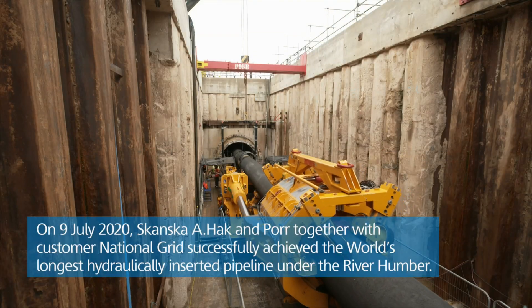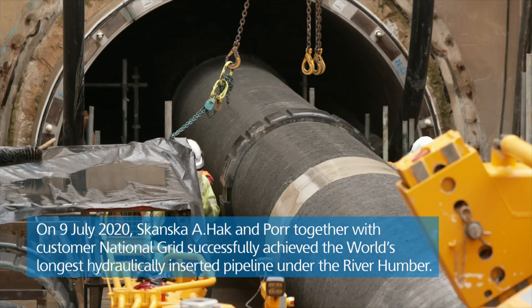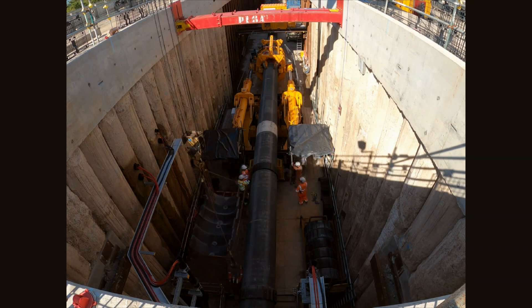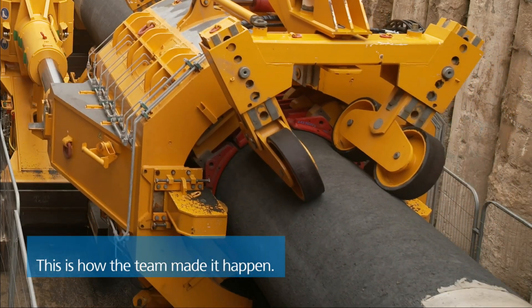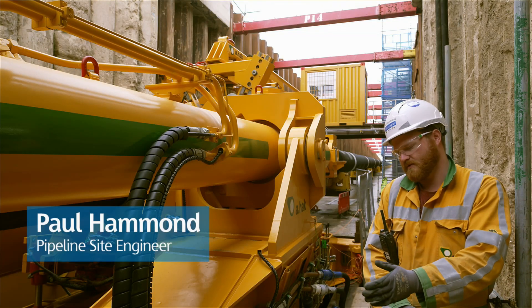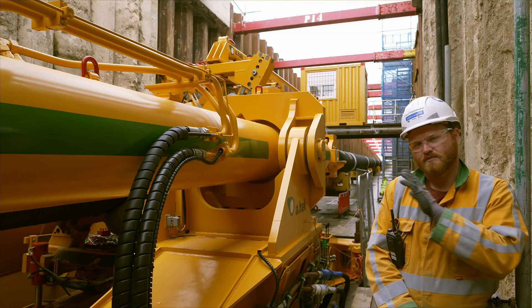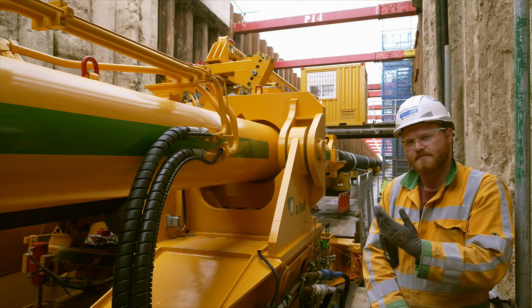Currently where the TBM was, we now have a 750-ton pipe thruster, which is the main equipment we use for the insertion of the pipe. It has a small tolerance on the actual clamp which grips the pipe, so we have to ensure that the subframe which supports it and the actual frame of the thruster itself is aligned with the design insertion line of the tunnel and the pipeline as it comes down the ramp.